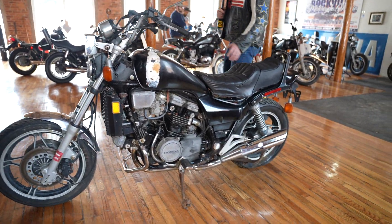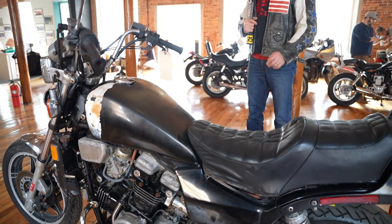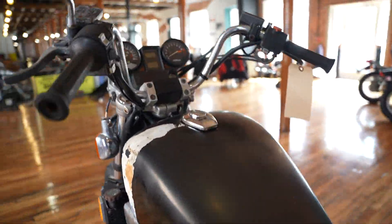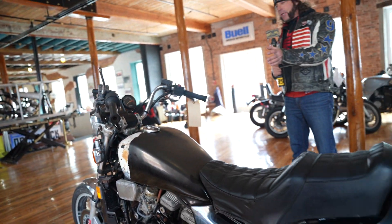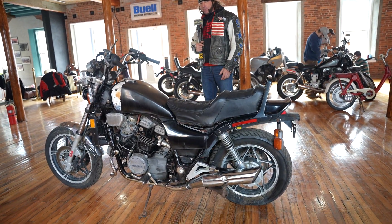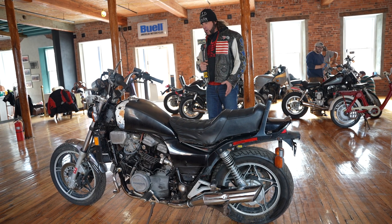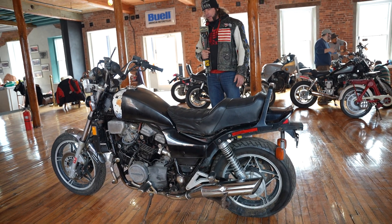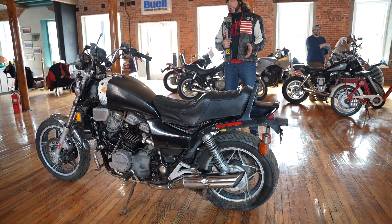Lots to like about this bike, starting with it only has 14,000 miles on it. Another case of old boy letting it sit in the garage because mama put his penis in the refrigerator and wouldn't let him ride the motorcycle anymore. His balls were in the freezer so he couldn't ride his bike, then the carbs got all gummed up, he gave up hope, and old boy passed away. Mama called the shop, the shop bought the bike from him and it sat in the shop for the last decade until we bought it. His loss, your gain.